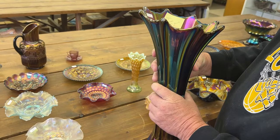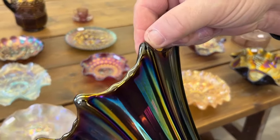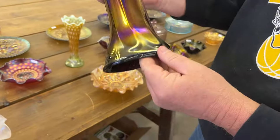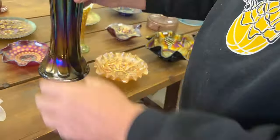There is an open bubble on a point, right there. And then there is a chip on the base, right there.